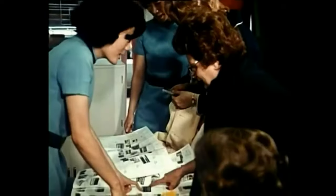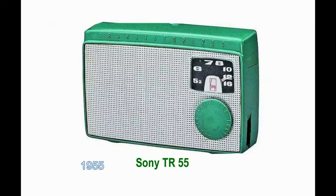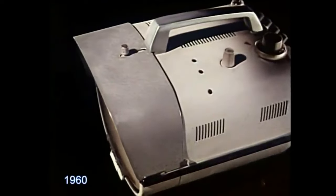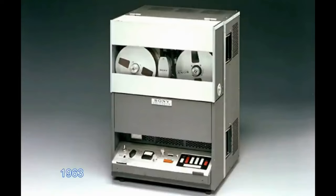Let's review some of the highlights in our pioneering product development efforts. Sony put on the market the first tape recorder in Japan in 1950, the first transistor radio in Japan in 1955, the world's first transistor TV set in 1960, the 5-inch micro TV set in 1962, and the world's first all-transistor portable video recorder in 1963.